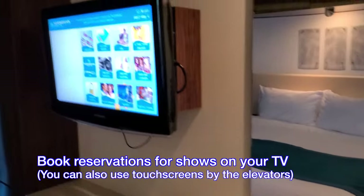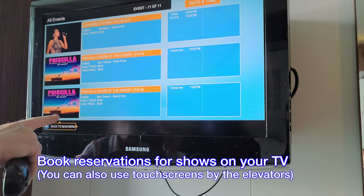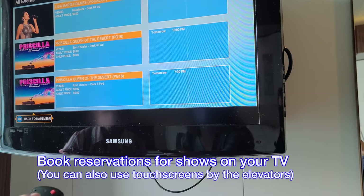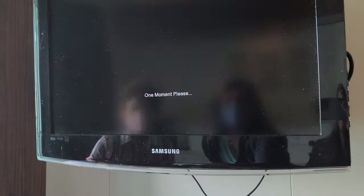You can book reservations right on your TV. Let's say you wanted to see Priscilla at 7 p.m. — you'd hit that, go like this, enter. Very easy.